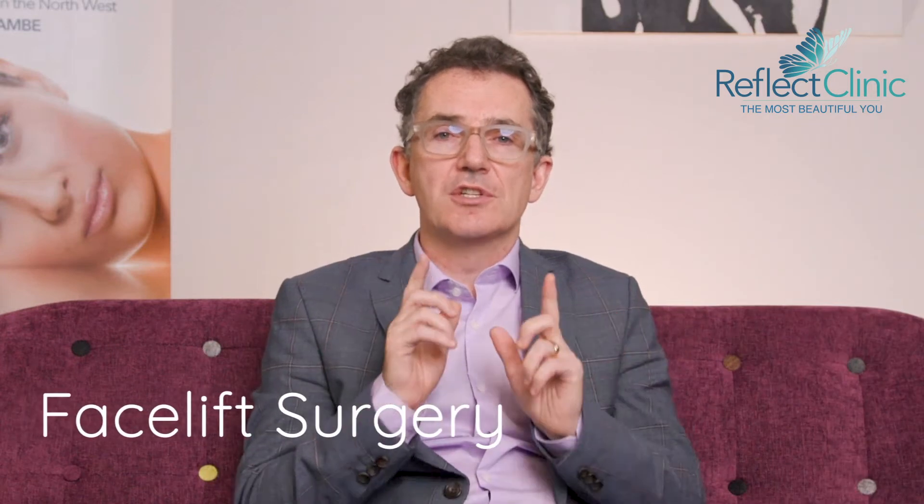Facelifts are there to address aging changes in the outer bits of the face. That means if you draw a line from your eye to your corner of your mouth, anything that's outside that will be addressed with a facelift.